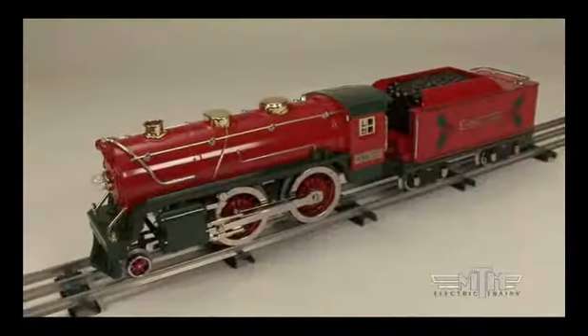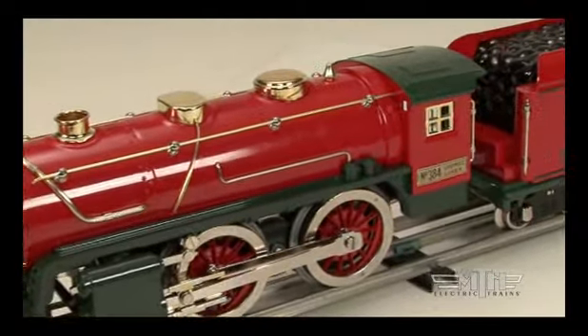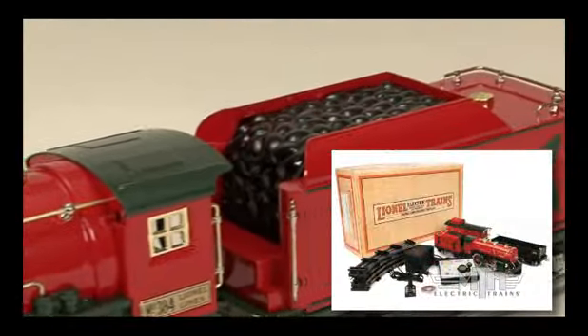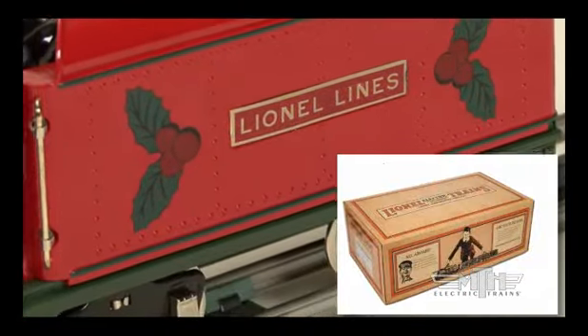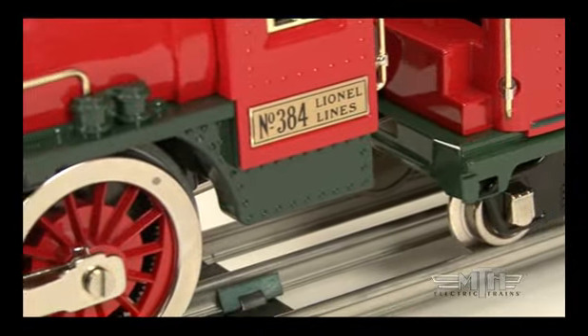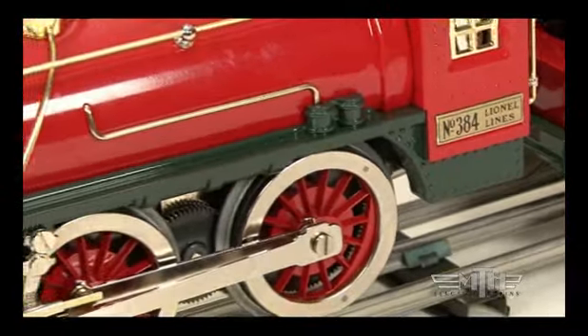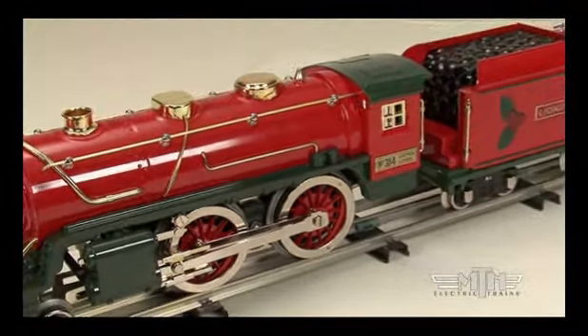Perhaps the most distinguishing element of the new sets and all the Lionel Corporation template products is the all-new packaging design, created especially for this unique and one-of-a-kind product line. The new packaging combines classic Lionel graphical elements in a modern presentation. Inside most packages, the locomotives and cars will come wrapped in special protective sheets, decorated in Lionel Corporation template decor, and inserted in impact-resistant polyfoam.